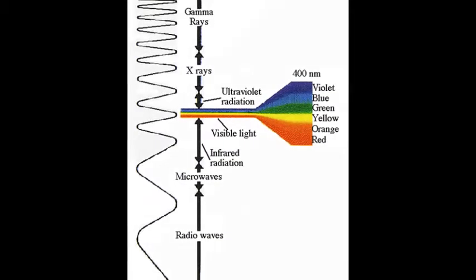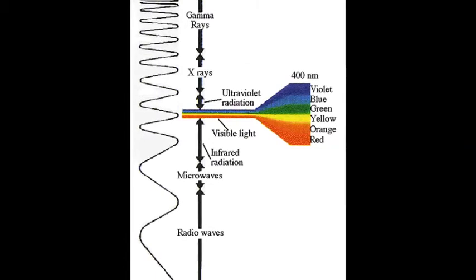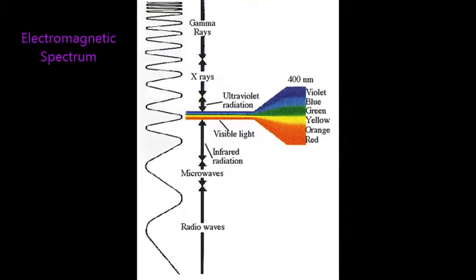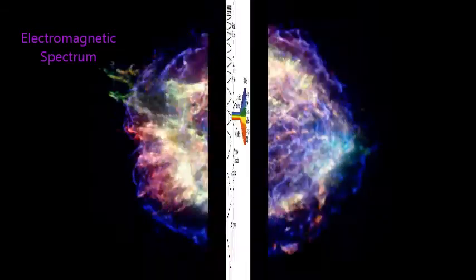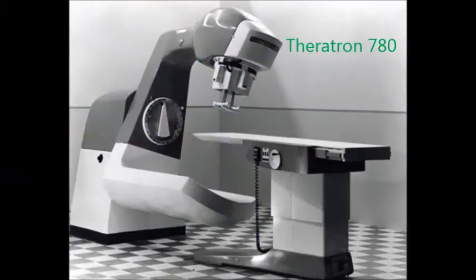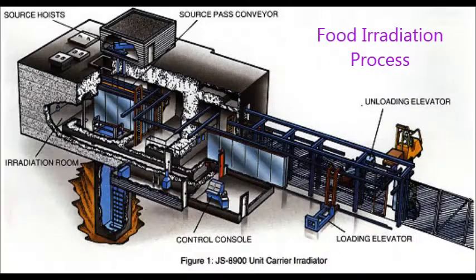Cobalt-60 produces gamma radiation. Gamma has the highest frequency but the smallest wavelength, and it is the outermost wave on the electromagnetic spectrum. Gamma rays are created by the outburst of the hottest objects in space, such as supernovas, neutron stars, and pulsars. It has multiple uses such as destroying cancerous cells and irradiating food, giving them a longer shelf life.